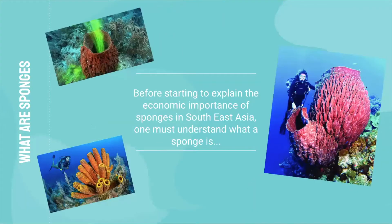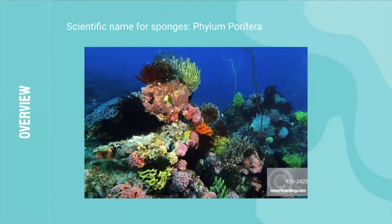Before diving deeper into the importance, I think it's imperative to understand what a sponge is and how it works. The sponge's phylum is called Porifera. Sponges reproduce by sexual reproduction in the process of spawning, when male and female sex cells are released directly into the water. Sponges have both sexes in one organism, but only produce one type of gamete per spawning event. Sponges also regenerate from fragments, which is a type of asexual reproduction. Sponges are the simplest multicellular animals, basically just a colonial grouping of cells. They are also sessile,